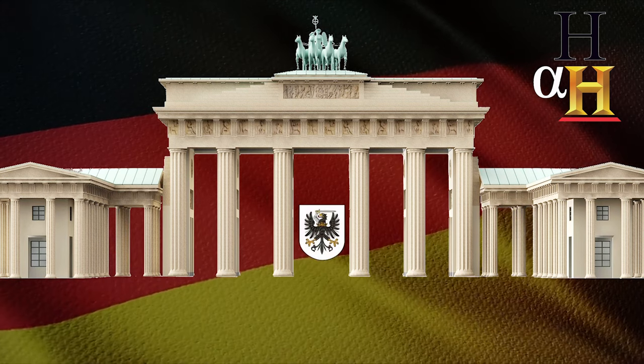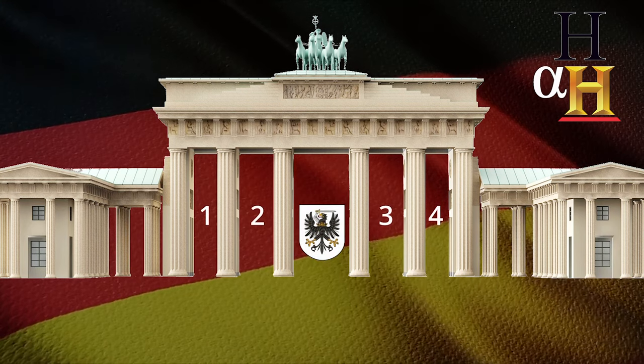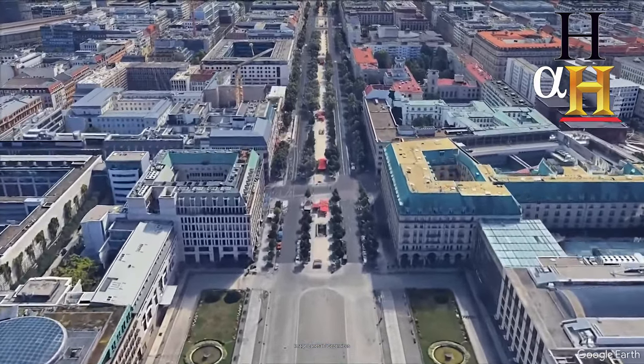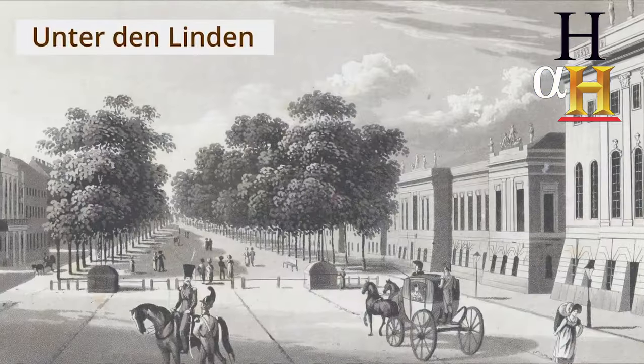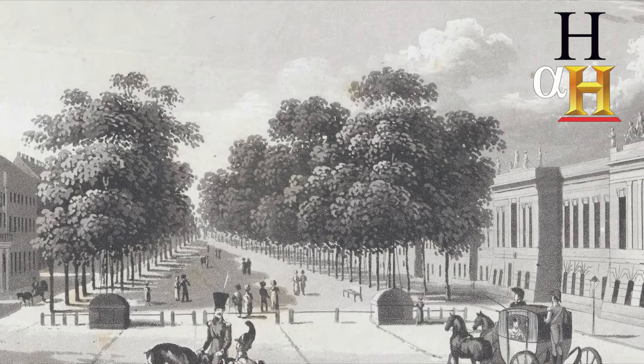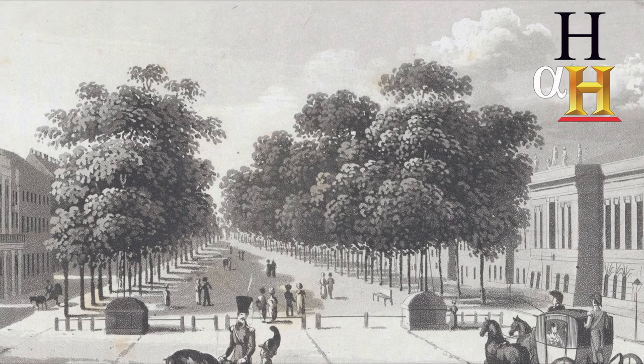The middle passage was for the royal court and the four narrower passages were for regular people. The Brandenburg Gate opens onto a square that connects to Unter den Linden, what was once one of Europe's most elegant boulevards — a street lined with linden trees, also known as lime or basswood in the west.